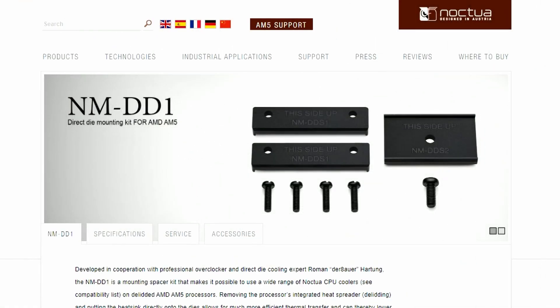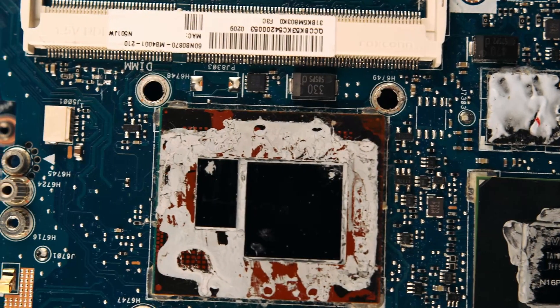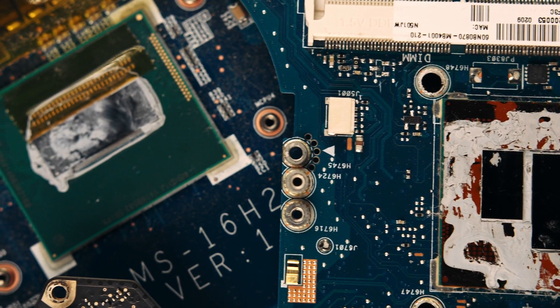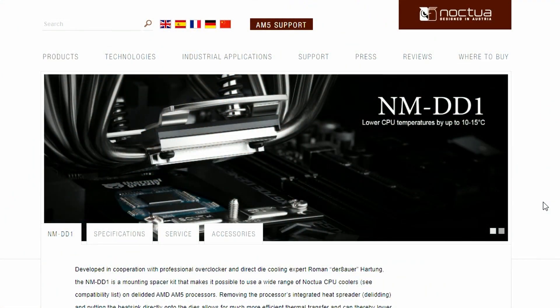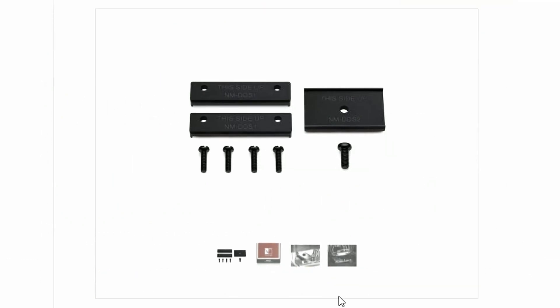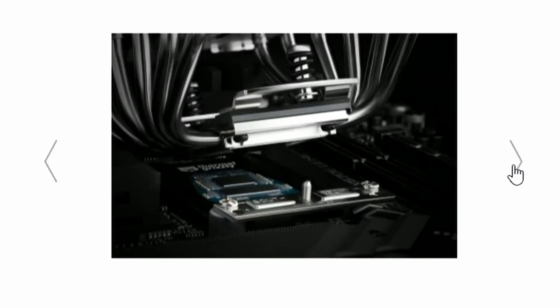Next up, Noctua has launched their NM-DD1 Direct Die Cooling Mechanism. If you don't know what Direct Die is — basically you slide off the top IHS of the CPU and directly cool the cores and memory controllers. That's the concept of Direct Die, and it's more efficient in terms of cooling. These are the modules you'll be getting in this kit: the NM-DD1 with the socket itself. As you can see in the detailed picture, the processor's top lid is not there — that's how you cool using Direct Die.